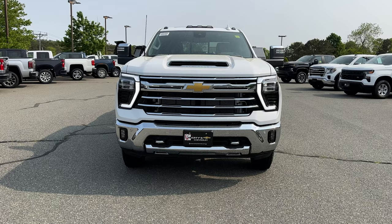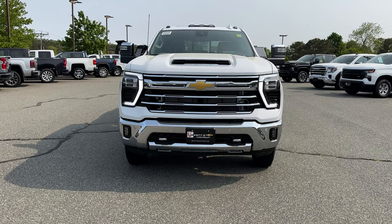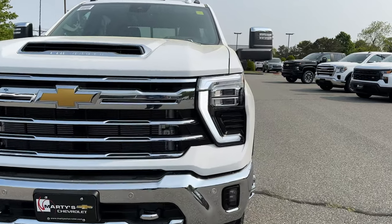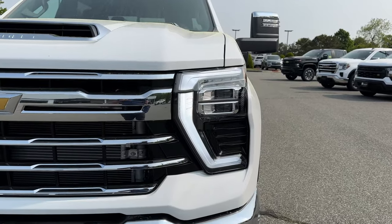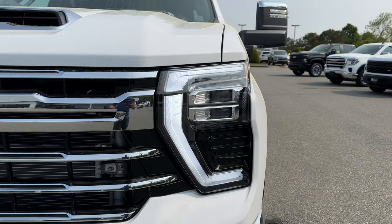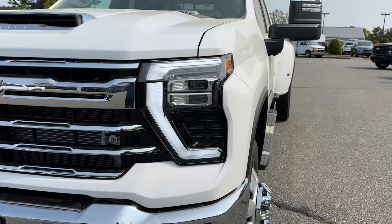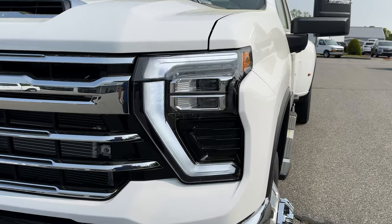First thing you have to notice is of course the new signature LED headlights. I absolutely love this design — much better than the previous generation. I know the previous gen was a little bit controversial when it came to the Silverado HDs. Let me know what you guys think whether or not you like this design better than the previous gen.